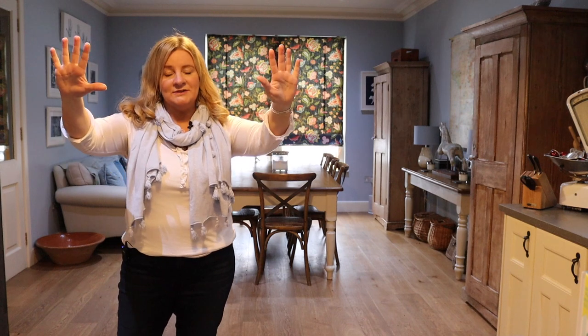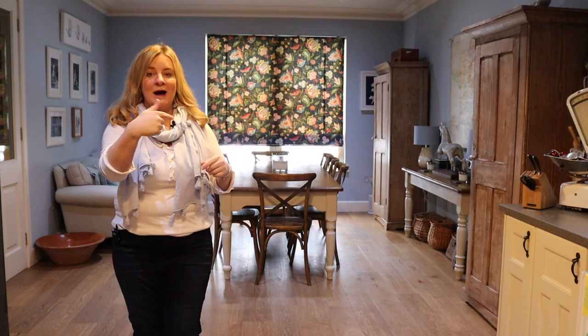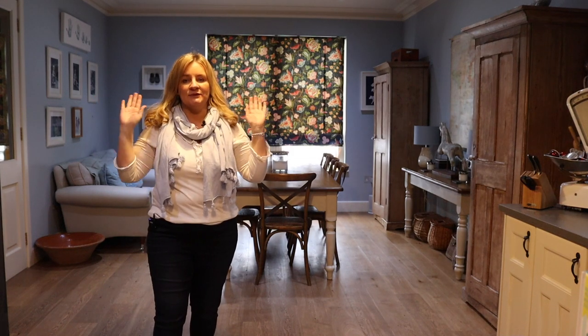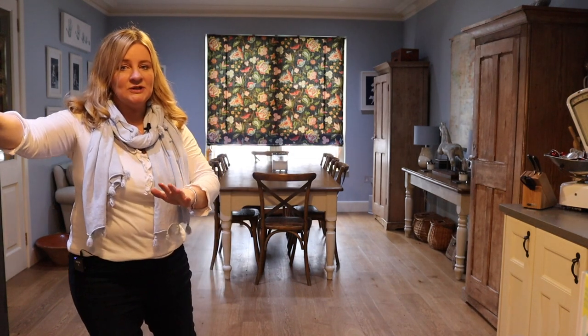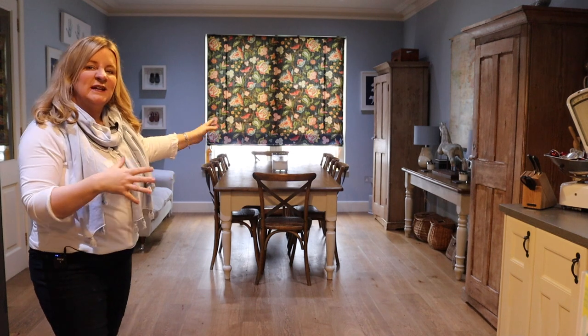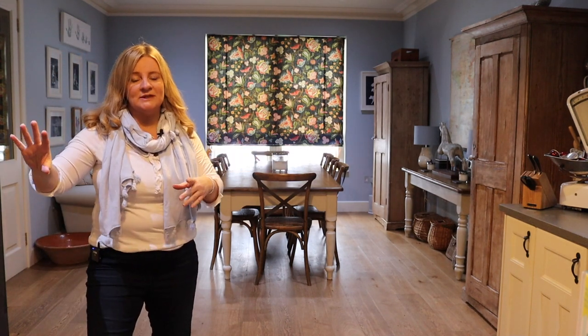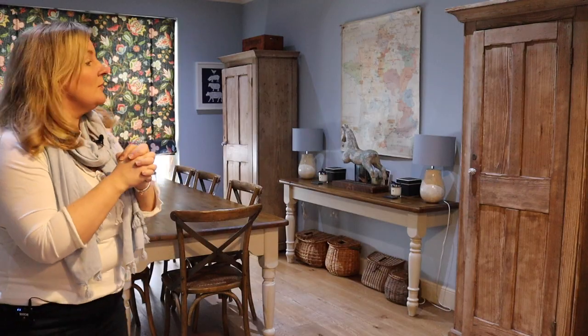You won't recognize this end very much if you're used to watching my videos — you're used to seeing the other end of it. One end of my kitchen is the kitchen area and the other end is sort of a relaxing and eating area. I'm going to start at this end and then come through to the kitchen.